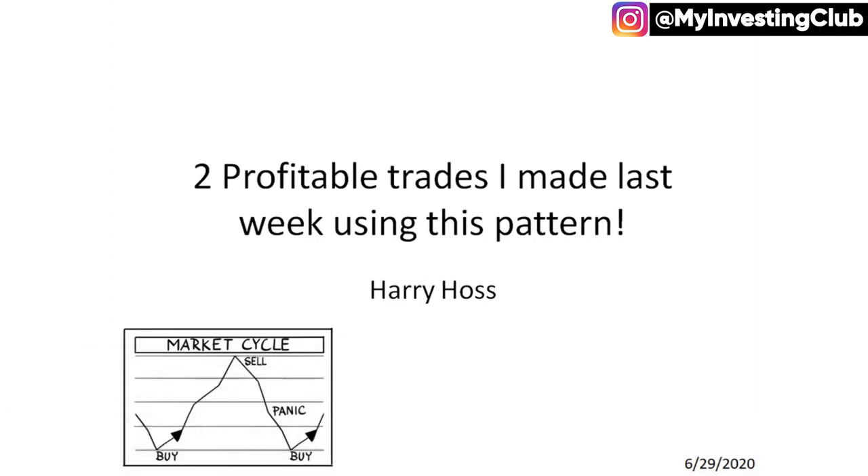As always, I'm not a licensed financial advisor. Anything I say in this video is not financial advice. It's purely for entertainment and educational purposes. So let's get into the video.